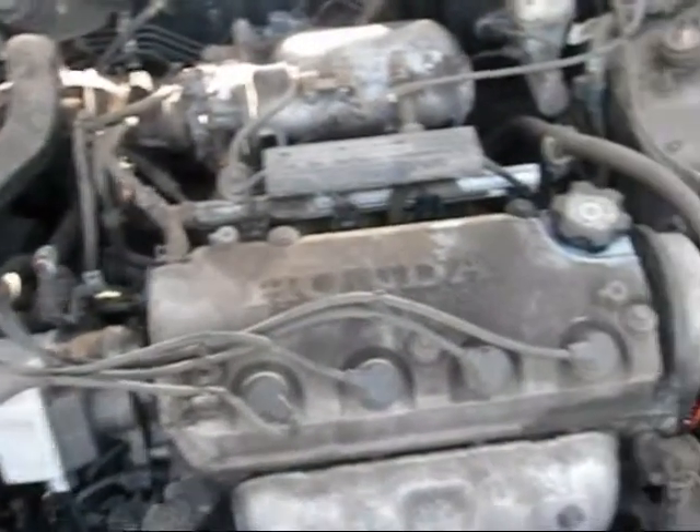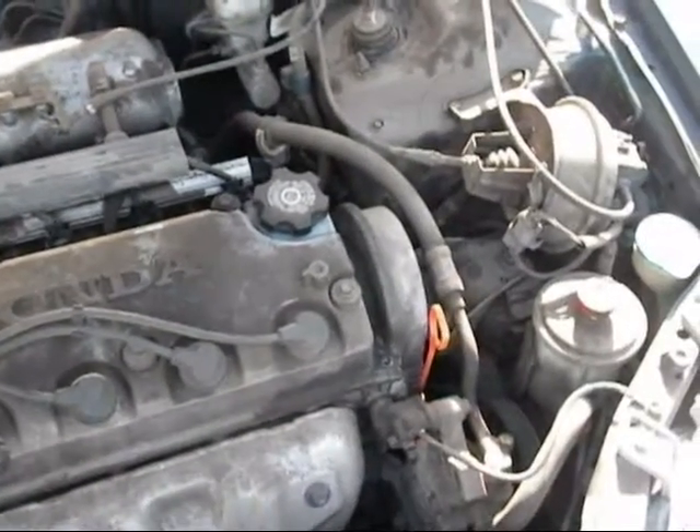Both headlights look okay. The motor still sits in the vehicle and has over 154,000 miles.